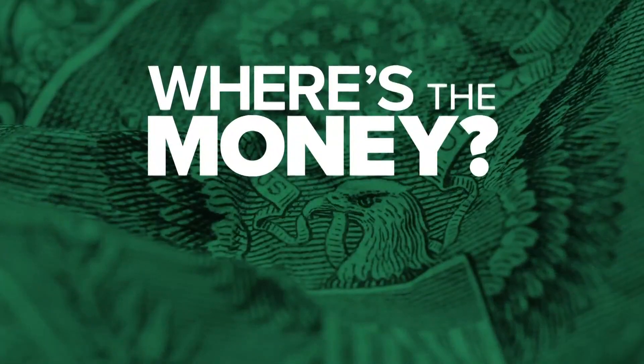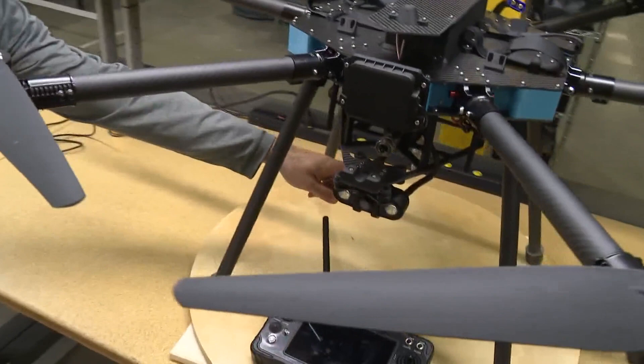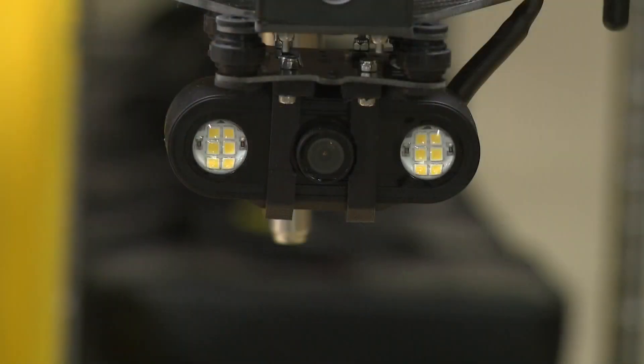A Charlotte-based business is cleaning up, literally. WCNC Charlotte's Jane Monreal shows us how drone technology is saving businesses, so they're not asking where's the money. It's very easy to set up and take down. Andrew Asher says his insatiable curiosity is the reason why Lucid Drone Technologies got off the ground.